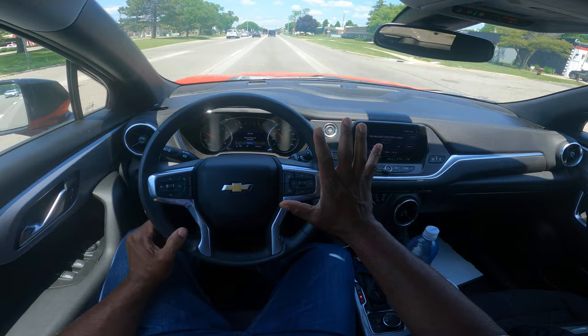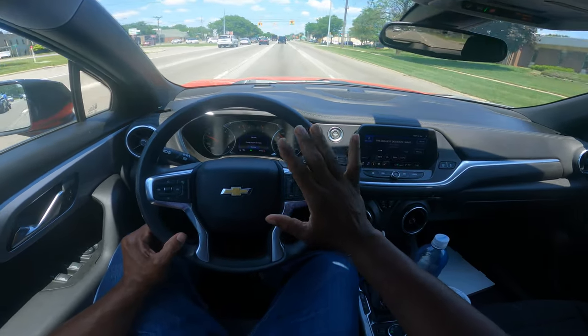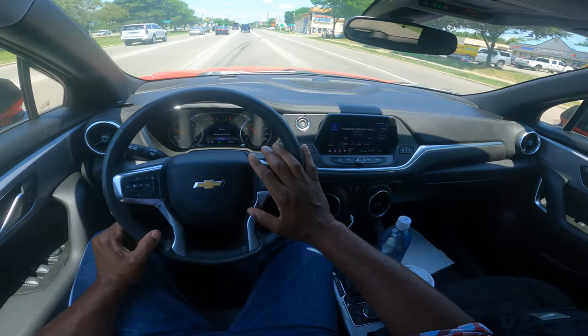You always want to look around and aim high. When you aim high, you're looking ahead. I'm looking past the black van, looking through the window, looking ahead at the next traffic light. That will give you time to make a safe decision.